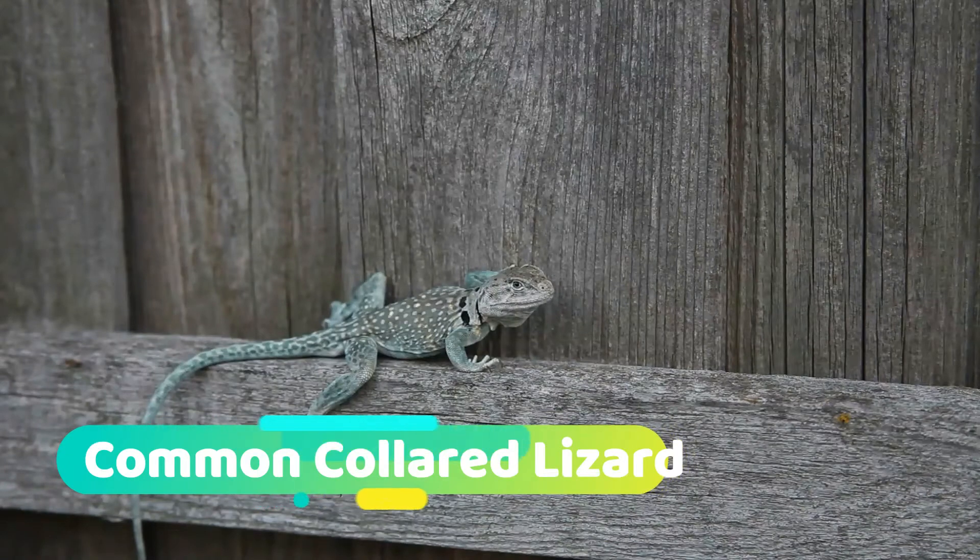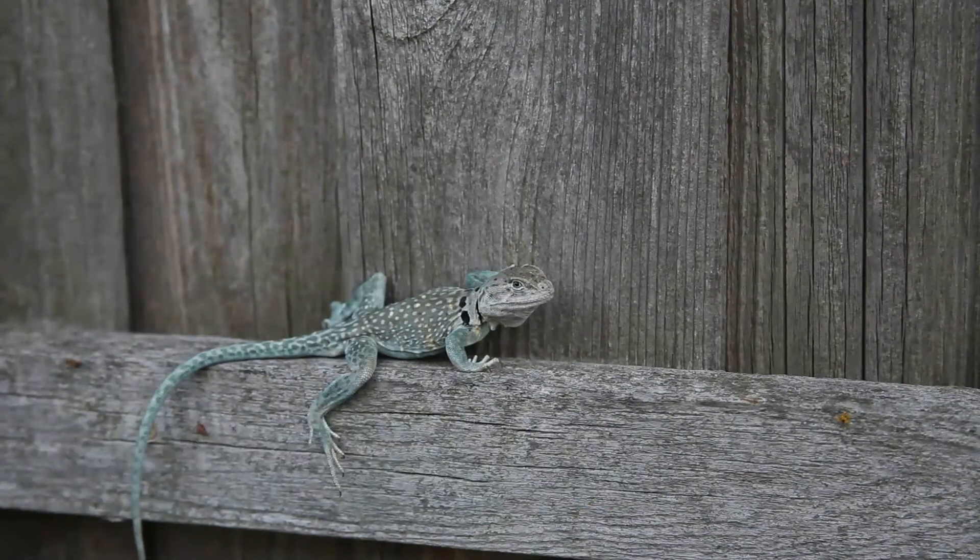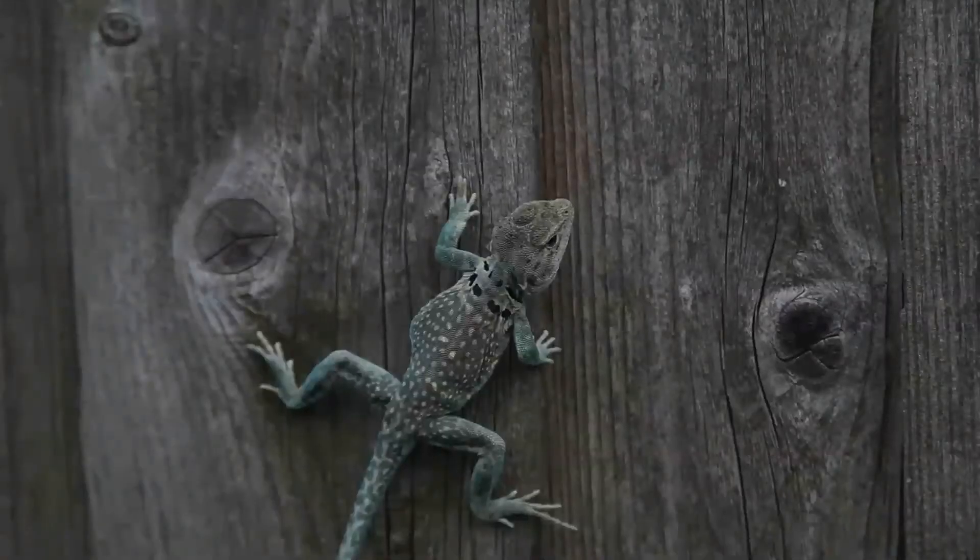The common collared lizard, also commonly called eastern collared lizard, Oklahoma collared lizard, yellow-headed collared lizard, and collared lizard, is a North American species of lizard in the family Crotifididae. The common name collared lizard comes from the lizard's distinct coloration, which includes bands of black around the neck and shoulders that look like a collar.